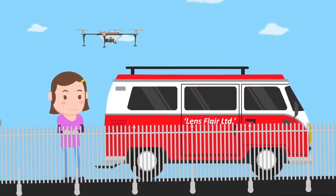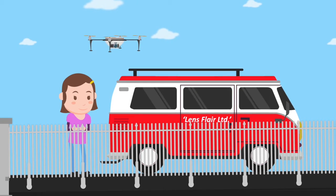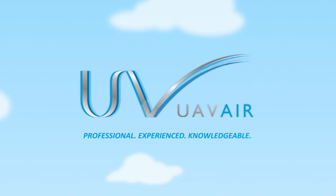Jade is now able to fly drones professionally for Lens Flare, who already have their permission for commercial operation work. UAV Air — Professional. Experienced. Knowledgeable.